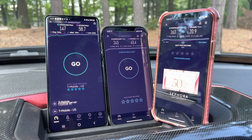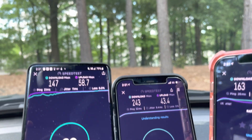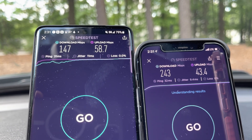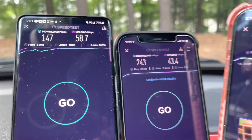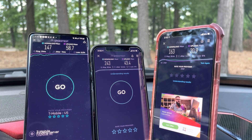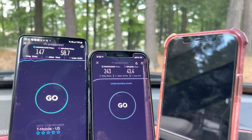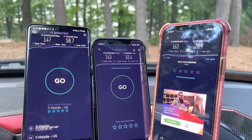All right, for the first test — the 5G comparison test — we only have T-Mobile and Verizon that are showing 5G. T-Mobile coming in at 147 down, 58.7 up. Verizon, 243 down, 43.4 up. Both very solid performances, but Verizon being the winner in terms of the 5G speed test here. And then AT&T — pretty interesting — their LTE, 163 down and 20.9 up, so they have a faster download speed on their LTE network than T-Mobile does on their 5G network. So right now we have Verizon number one, then AT&T number two, and T-Mobile number three.